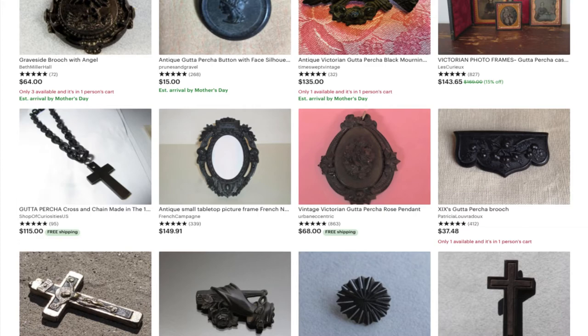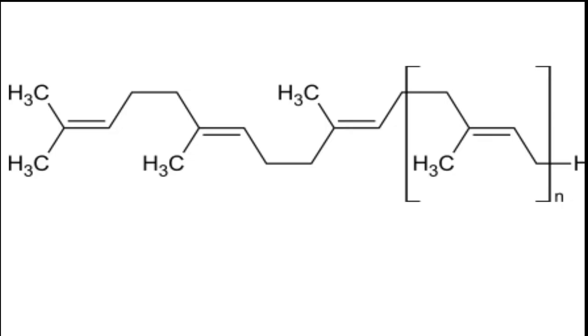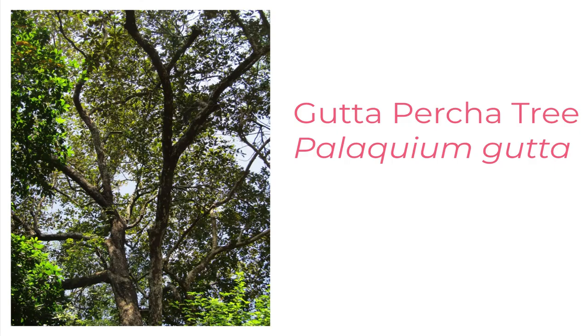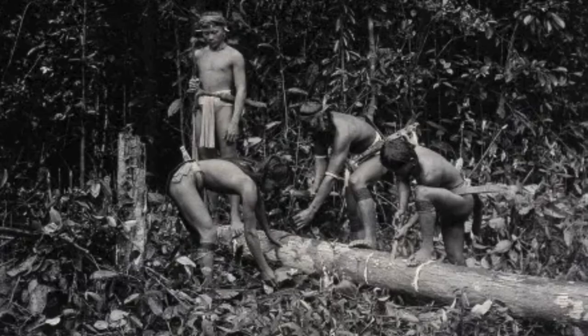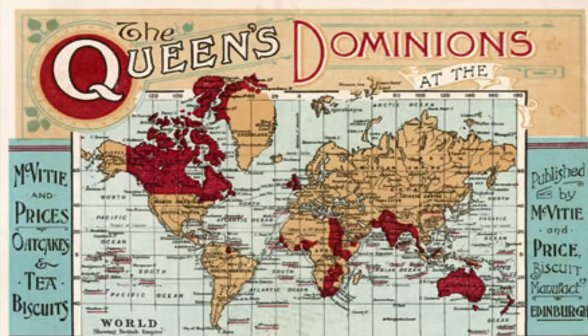Ostensibly, this is relevant because pretty much anything antique and made of gutta percha will sell well for you. But really, it's because I think this stuff is cool. Gutta percha is a natural thermoplastic or latex. It comes from the sap of the palaquium tree, which is native to Malaysia. And the people who live in Malaysia have been tapping it and using the sap for eons to make useful things like handles for knives and household items.